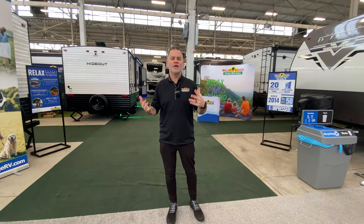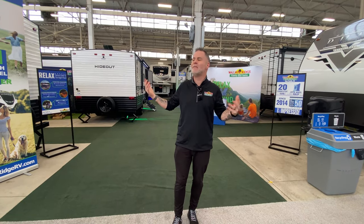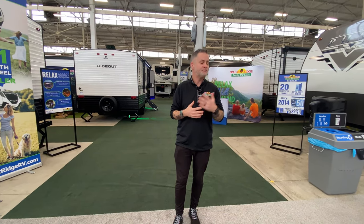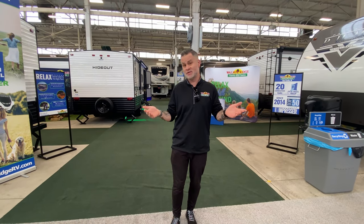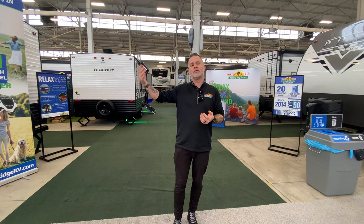Hey everyone, welcome to another episode of Walk Through Wednesday. Something a little different — if you'll notice the scenery behind me has changed. We're actually at our RV show. It started last weekend, it's going through this week. Today is Wednesday, and it's going through to the end of this weekend.